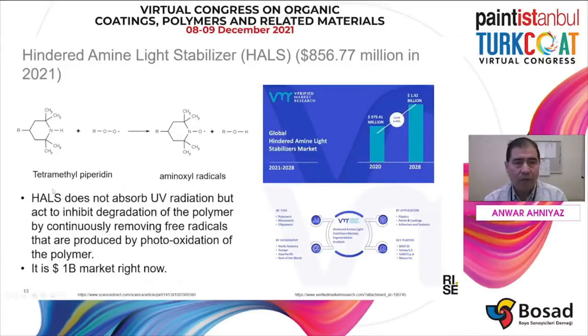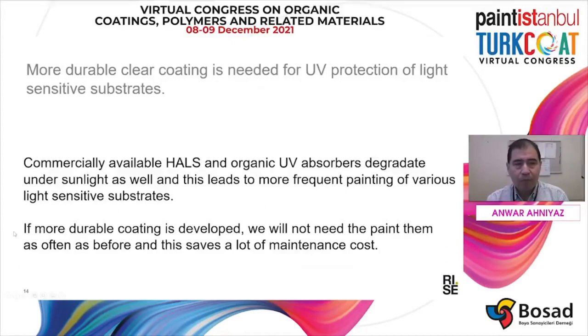The hindered amine light stabilizer, which is often called HALS, also represents almost a 1 billion dollar market. HALS does not absorb UV radiation, but inhibits degradation of polymers by removing the free radicals produced during the photo-oxidation step. Unfortunately, these organic UV absorbers and HALS also degrade under sunlight irradiation. For that reason, we need a more efficient or more durable UV absorber.